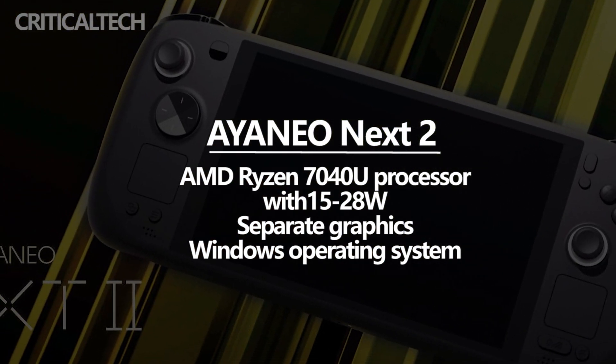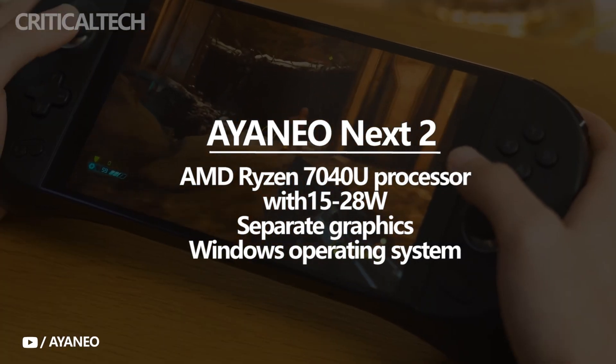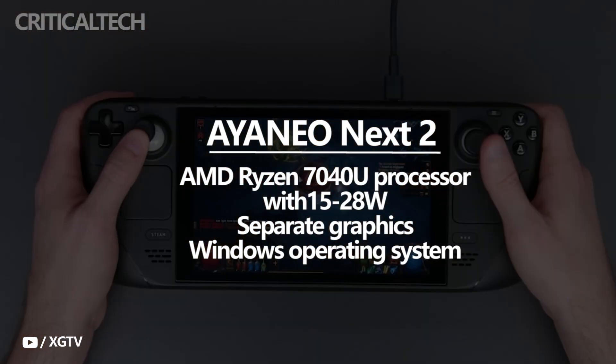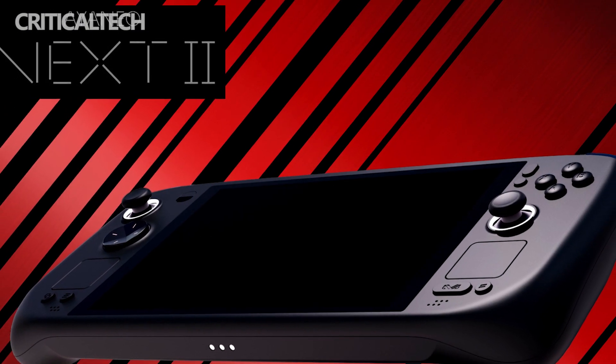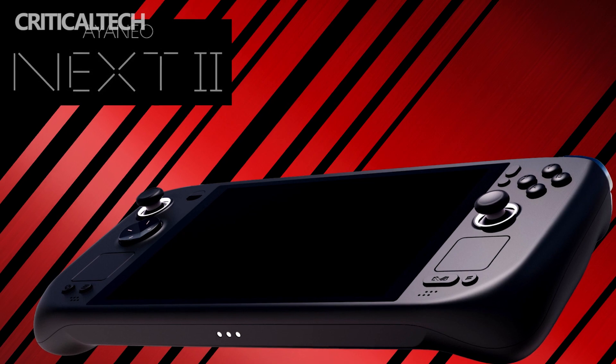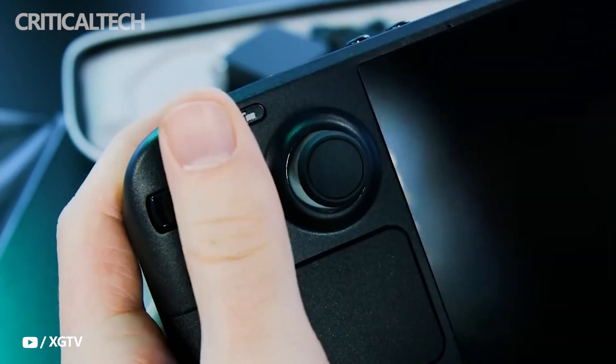In terms of software, the device will come pre-installed with the Windows operating system, letting users play a variety of games. The company's teaser photos show the portable gadget on the front with two analog sticks, a D-pad, and action buttons. There are also trackpads on each side of the screen, as well as numerous other controls, such as shoulder triggers.